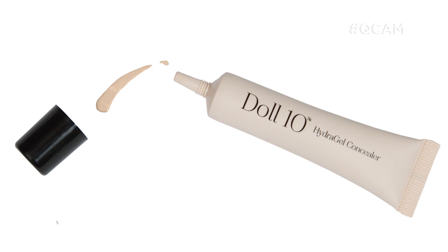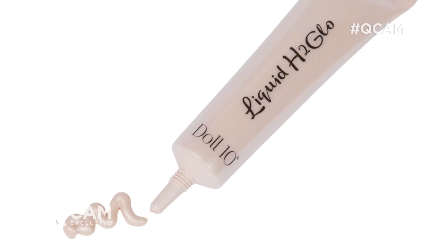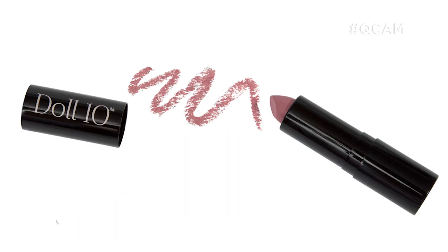The collection has everything but the kitchen sink. It has our hydrogel concealer, it has our liquid H2 glow, and a brand new hydrogel lippy.